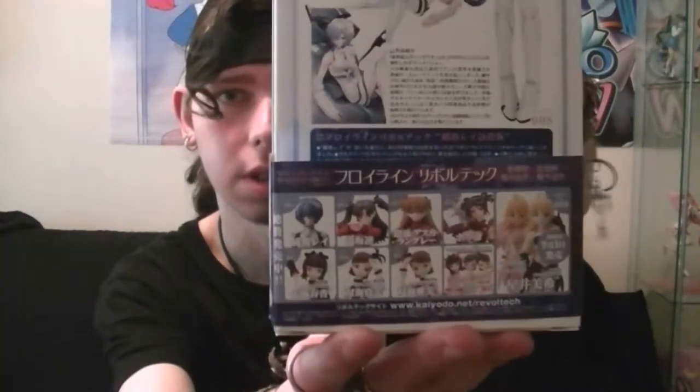It actually has this ELF system - I'll read off it here. It says ELF is a revolution in female action figures, and the Fraulein Revoltek series - it says Fraulein Revoltek is an exciting new series of female action figures. So that's pretty much what they are, and I have Rei Ayanami from Neon Genesis Evangelion series.